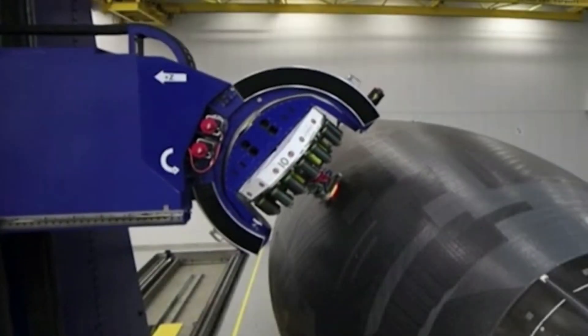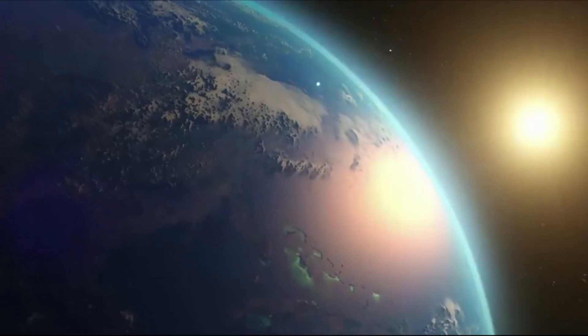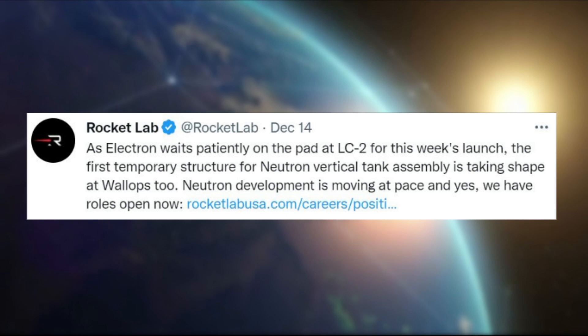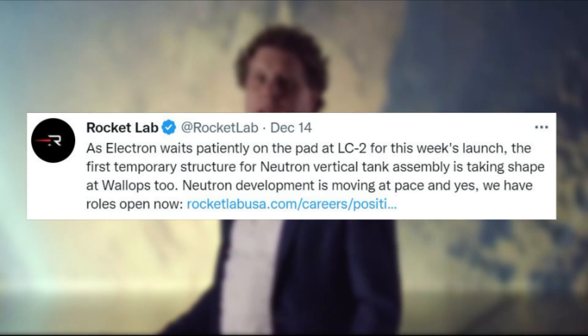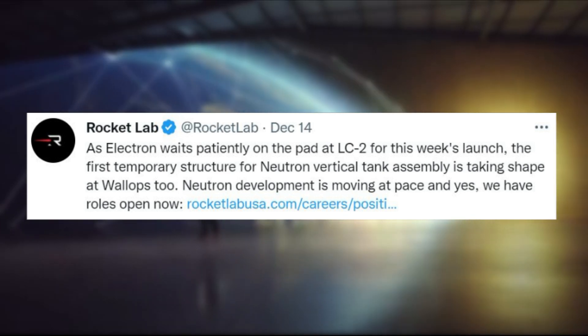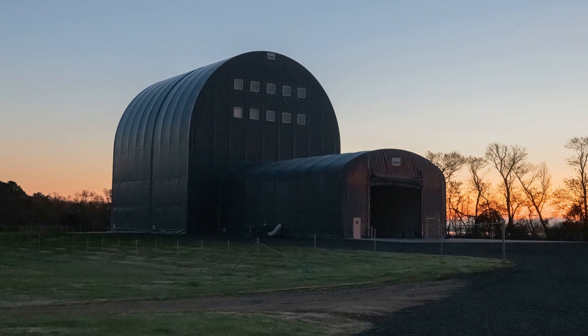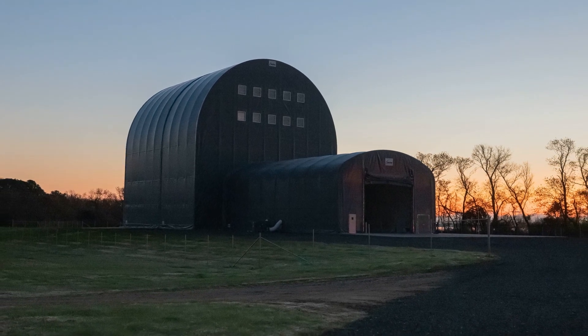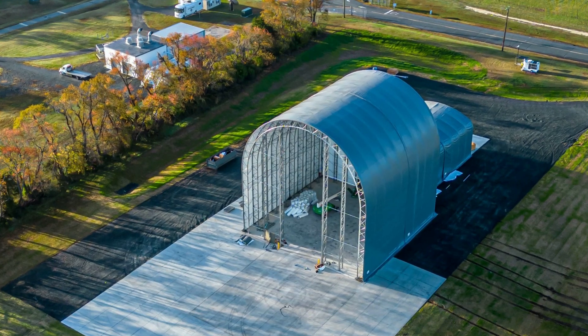The Neutron launch system is a very big part of Rocket Lab's future. Just yesterday, the company tweeted saying: as Electron waits patiently on the pad at LC2 for this week's launch, the first temporary structure for Neutron vertical tank assembly is taking shape at Wallops. Neutron development is moving at pace and yes, we have roles open now. This included an image of the large temporary structure for the rocket, and just over a month prior, we saw some initial work on this structure before it was finished.